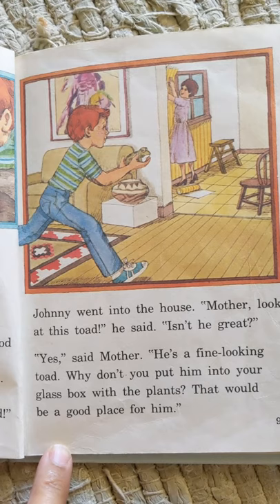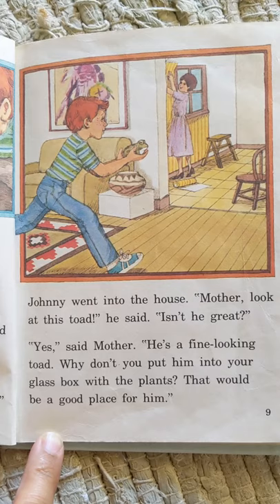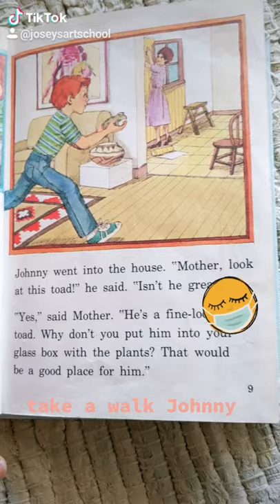Johnny went into the house. "Mother, look at this toad. Isn't he great?" "Yes," said Mother. "He's a fine-looking toad. Why don't you put him into your glass box with the plants? That would be a good place for him."